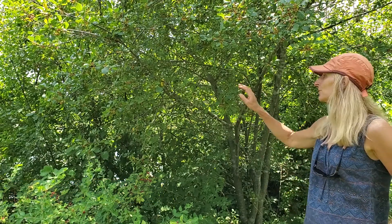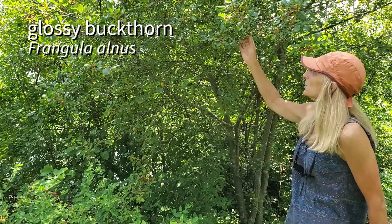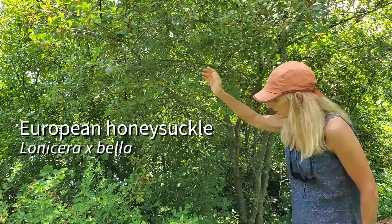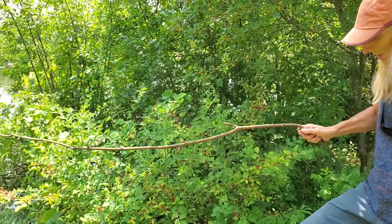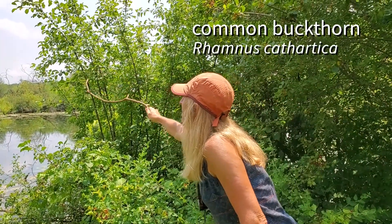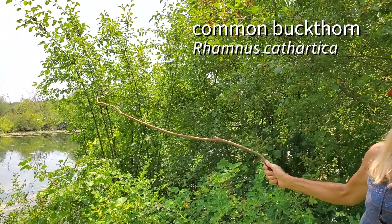I want to talk a little bit about invasive species because I've encountered here along the boardwalk in Monroe Street Savannah three of the most common invasive shrubs that we have in Wisconsin. It's the Glossy Buckthorn, Frangula alnus, Lonicera x bella, the European honeysuckle, and way over here if I can reach it with my handy stick, the European or common buckthorn, Rhamnus cathartica.